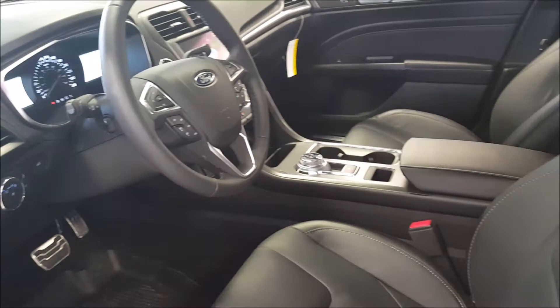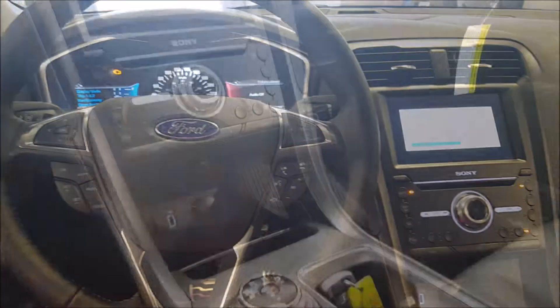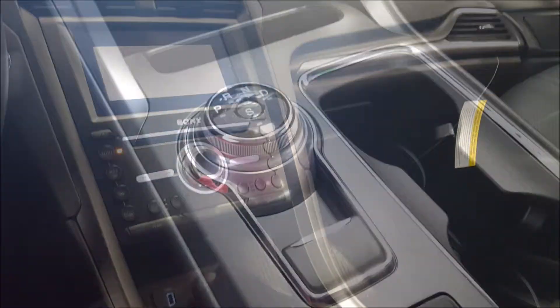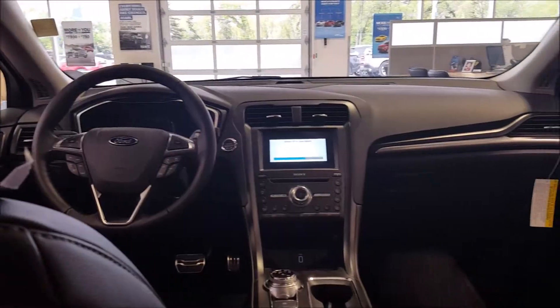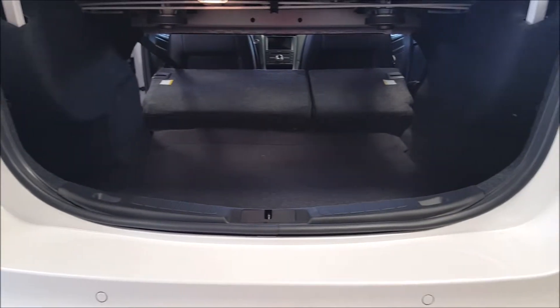This mid-sized sedan stands out with muscular design on the exterior and a polished luxury interior. It comes with SYNC 3, which displays navigation, audio, and phone features at the same time. This vehicle allows you to enjoy powerful performance with innovative technology.